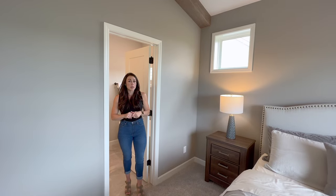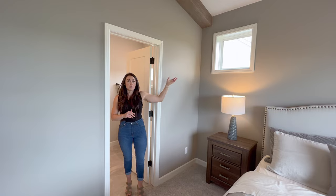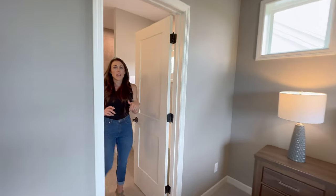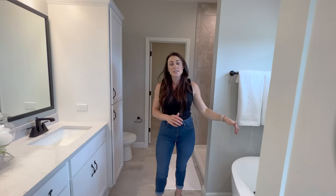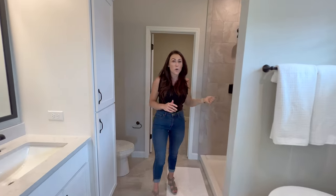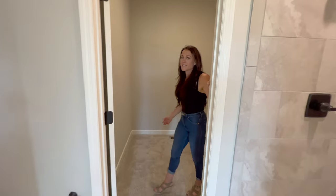In this primary suite, we added extra peak windows to bring in some natural light. And into the primary bath, we have a transom window above your freestanding soaker tub, a large walk-in shower, and your primary closet.